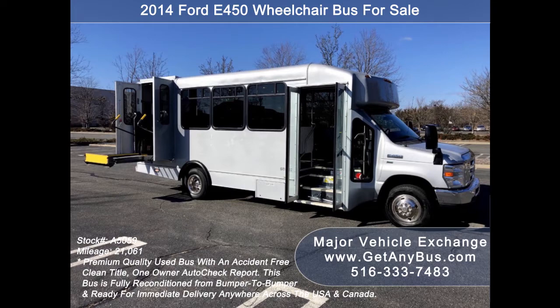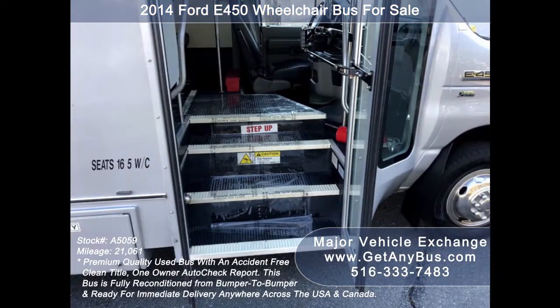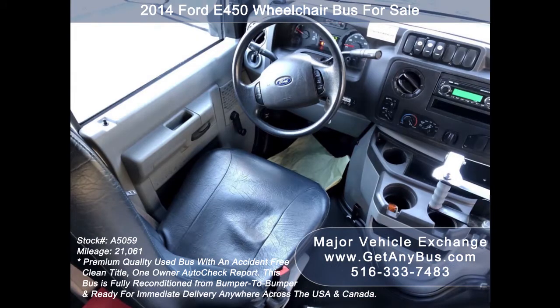This E-450 rides smoothly, handles well, and its body will hold up well for years to come. There are no known problems with this vehicle and the bus is 100% ready to go — test drives and inspections welcome. Its five-speed automatic transmission with overdrive shifts smoothly without hesitation and its drivetrain feels like new.